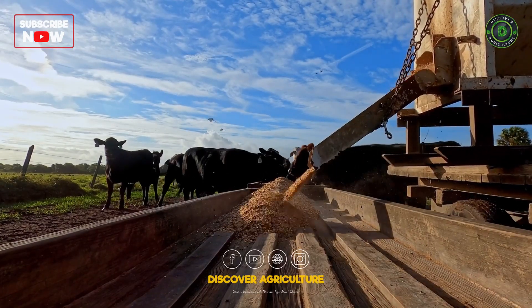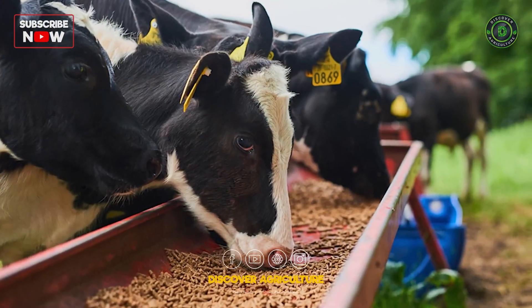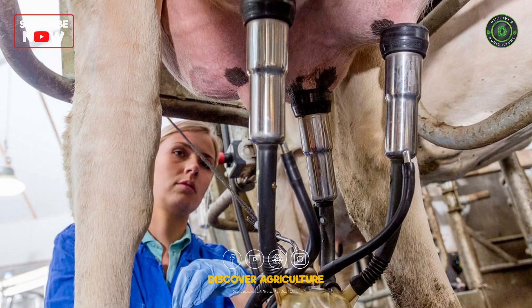Ensure adequate protein in the diet. Protein is essential for milk production, and including sources like soybean meal, canola meal, or cottonseed can improve milk yield.